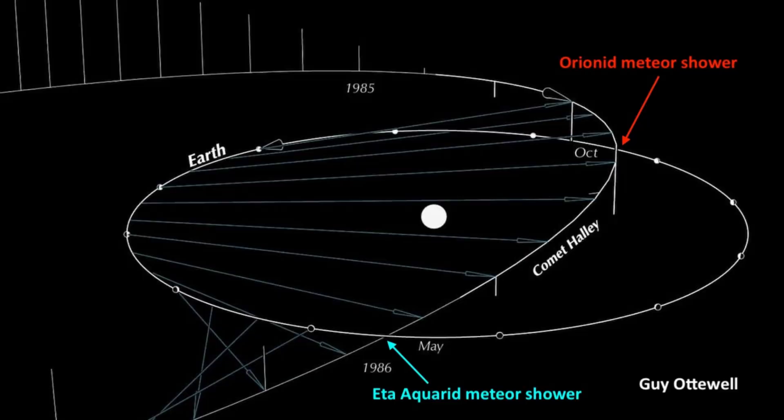Earth crosses the comet's outbound path in early May, and that gives us another great meteor shower — the Eta Aquarids, marked here by an arrow in blue.